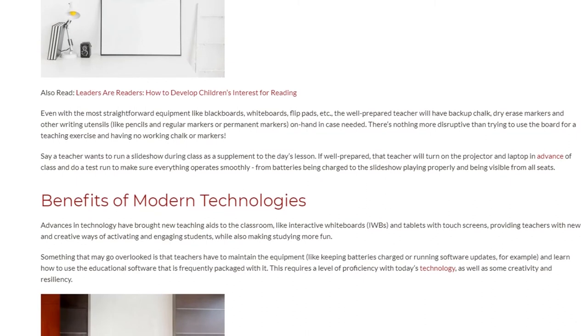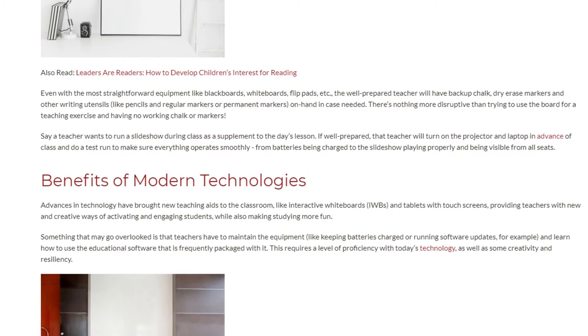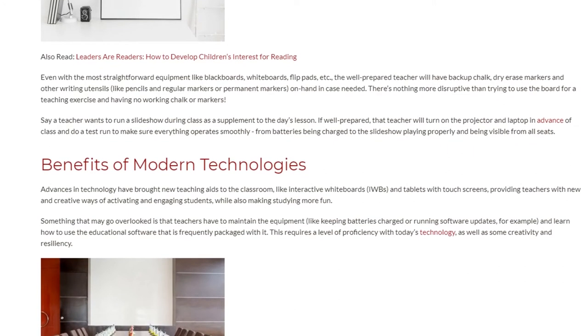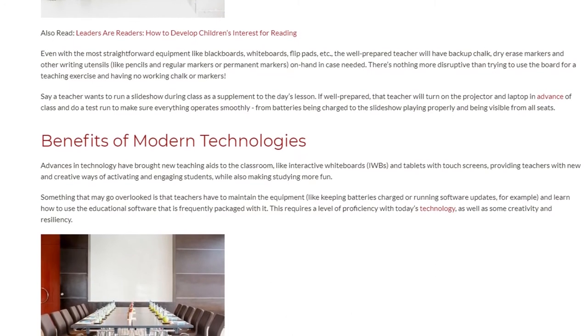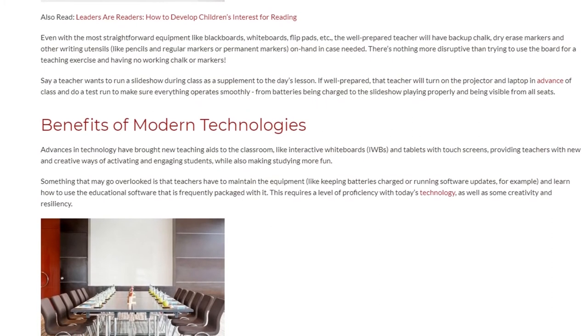Advances in technology have brought new teaching aids to the classroom, like interactive whiteboards (IWBs) and tablets with touch screens, providing teachers with new and creative ways of activating and engaging students, while also making studying more fun.